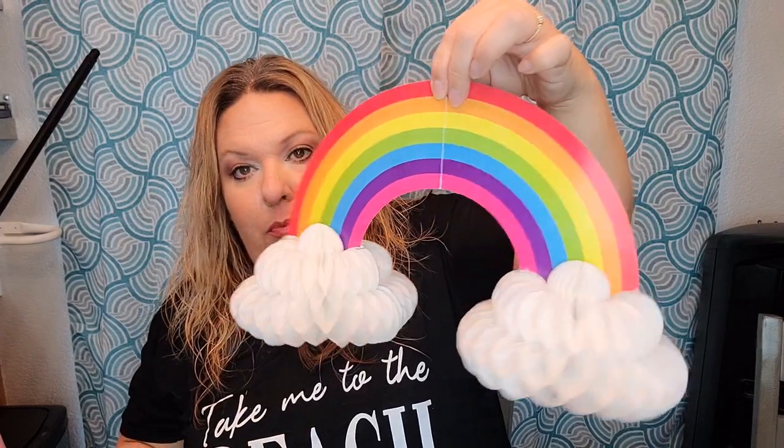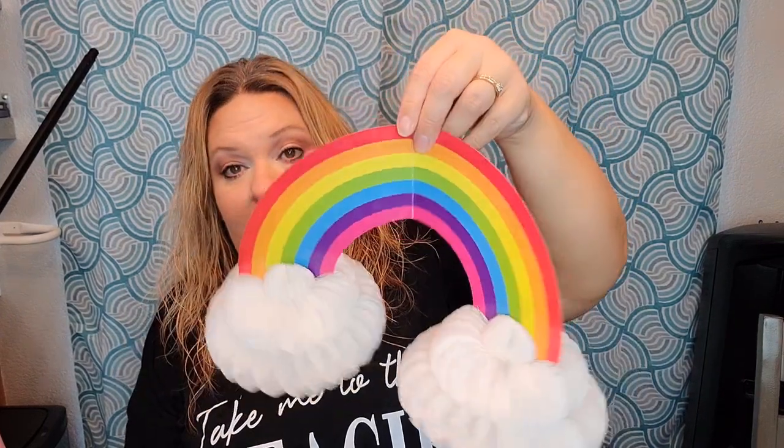I picked this up from the party section — it's supposed to be a hanging decoration where you tape the string to the top. But I used it as tabletop decor because it sits just fine on the table — it's a little bottom-heavy from the cloud bases. It's a cute little rainbow. They had this one and a more pastel version; I went with this one because I liked it a bit more.